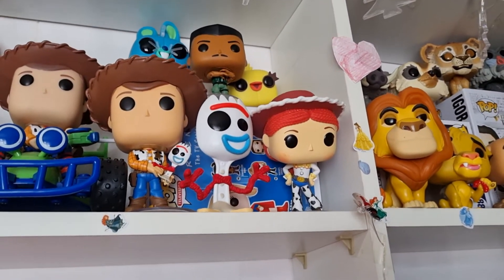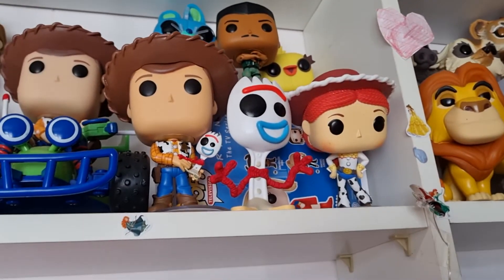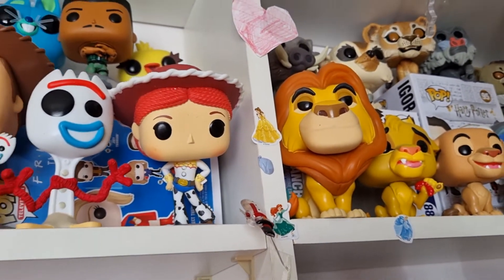Forky was my first ever Funko Pop and that is how my collection began. He is just so cute, I love Forky so much. And then we have Jesse at the end.